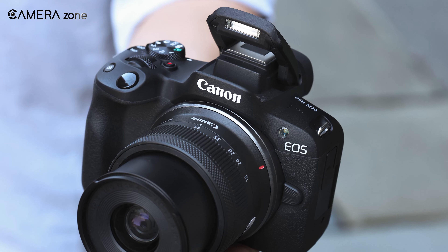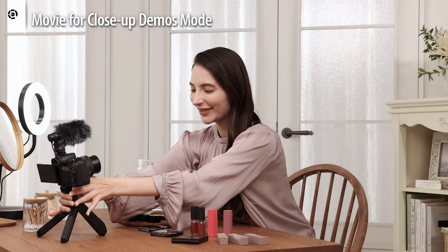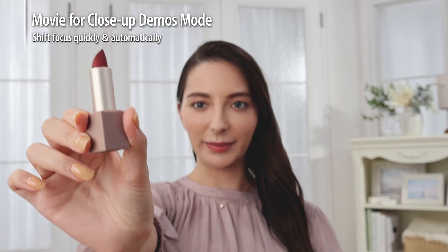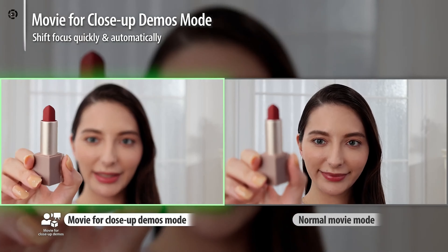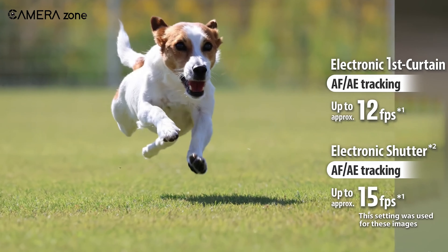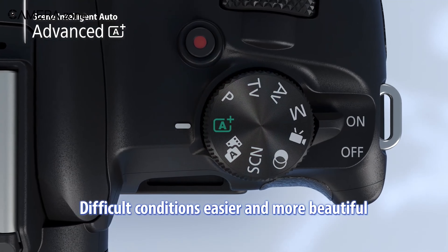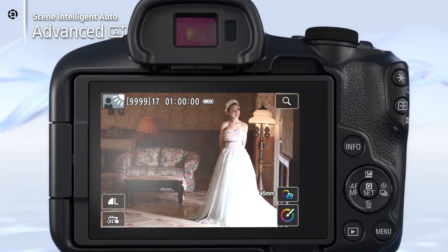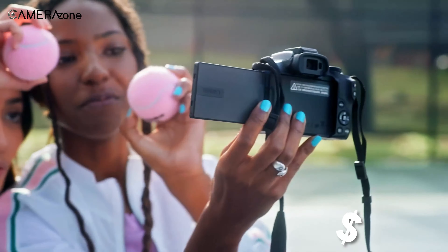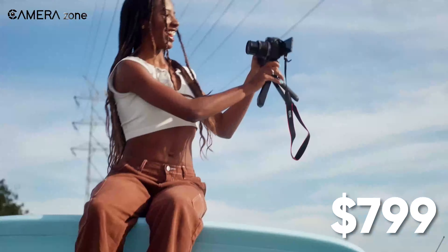First of all, we have the Canon EOS R50, which stands out as the best entry-level mirrorless camera for vlogging in 2023. Its lightweight and compact body maximizes portability for shooting on the go. Despite its small size, the R50 packs a 24.2-megapixel APS-C sensor and a speedy Digic X processor capable of crisp 4K video up to 30fps. The Dual Pixel CMOS Autofocus 2 ensures quick, accurate focus when filming, with 651 selectable autofocus zones.